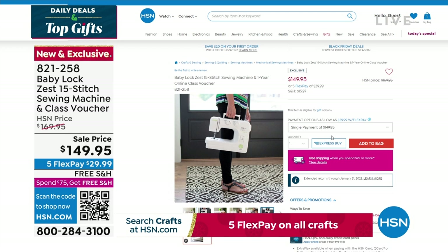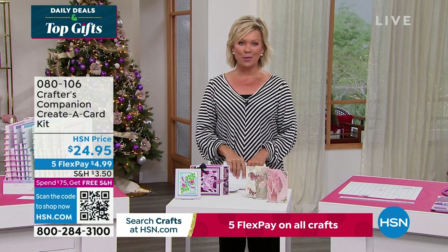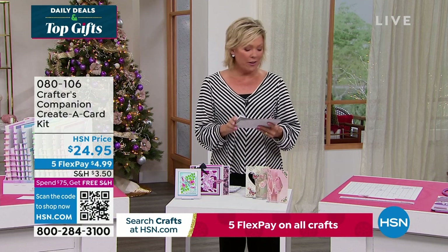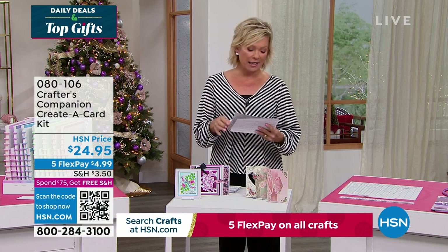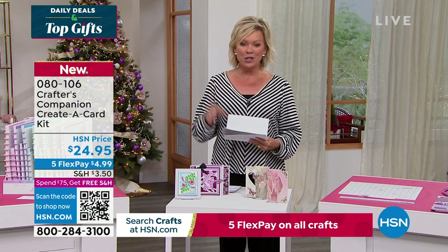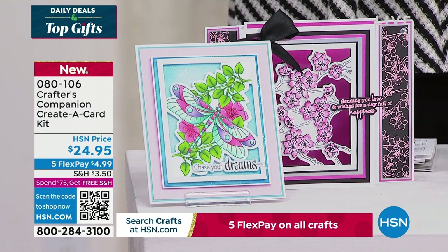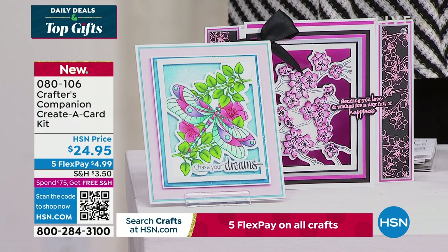Our 15th anniversary here at HSN with Crafter's Companion. Sara comes to us from across the pond, and we are always so inspired by the things that she brings. So we do have the Flutter. Let's take a look at some of the highlights, in addition to our Today Special that's coming up first. It's a wonderful way to be able to create a card. This is just a sampling of things to look forward to.